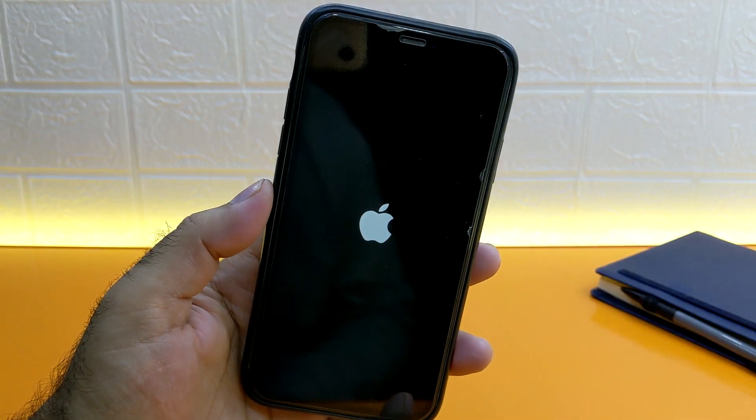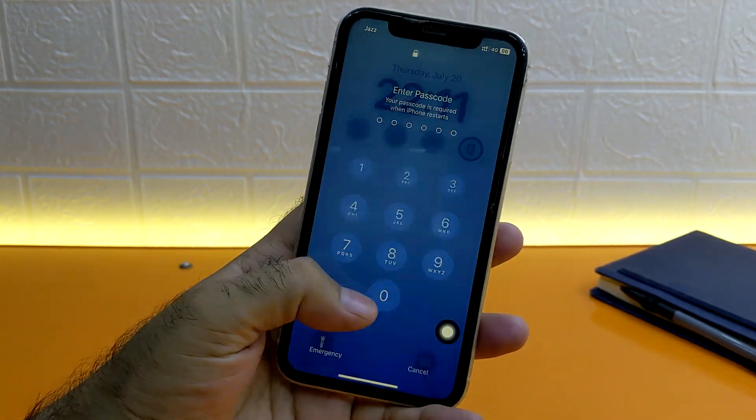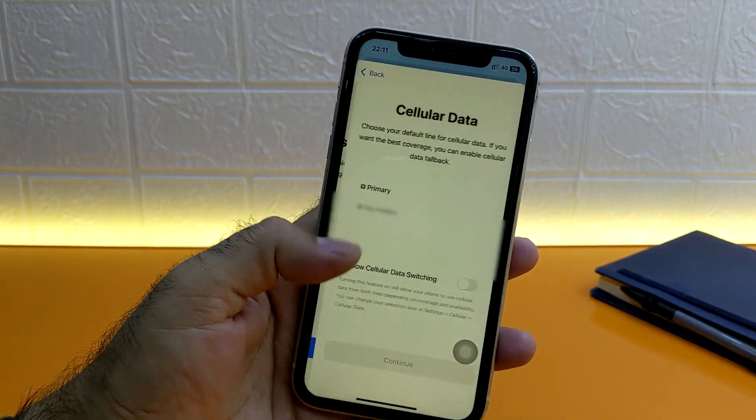Secondly, try restarting your phone. Sometimes a simple restart can resolve temporary software glitches that might be preventing you from checking for updates. I already tried that, so let's move on to the next step.